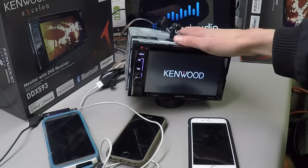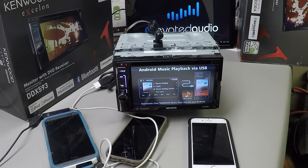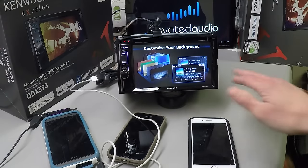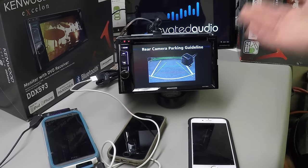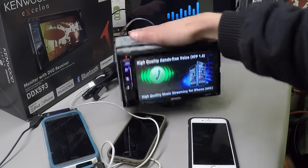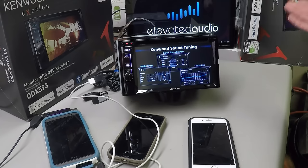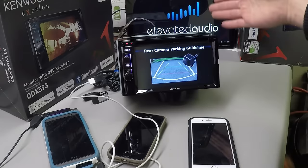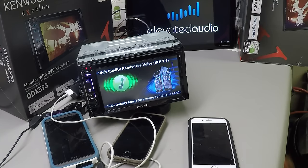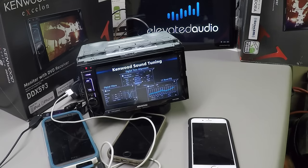Thanks for watching — this has been a good overview of the DDX-393 and all the things it can do: dual phone connection, high-quality hands-free voice, Android music playback, Kenwood sound tuning with 13-band EQ, customized background, and parking line adjustments. It's made by Kenwood — a great brand, a great stereo. Two-year manufacturer's warranty on this guy along with the DDX-593, 4-volt preamp outputs, Bluetooth, dual phone connection — the whole nine yards. This is Andrew with Elevated Audio here in Denver, Colorado. We service at your home or your office, Monday through Friday, nine to five. If you have any questions, please feel free to leave them in the comment section below. Like this video if you feel like you learned something today. Thanks again for watching — you guys have a great day!